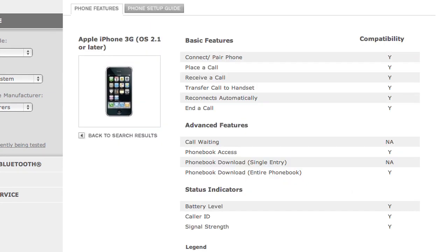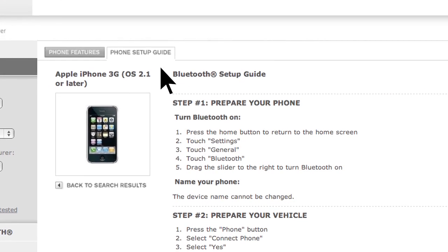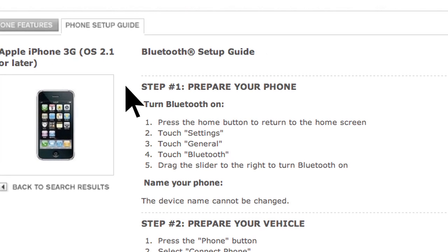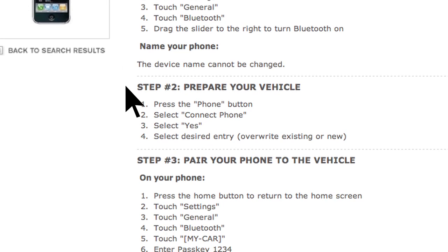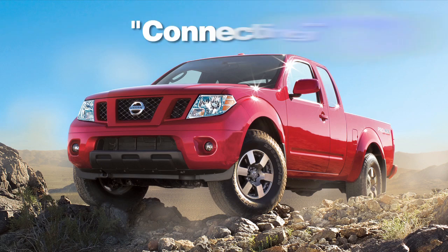When you choose a compatible brand and model, the website leads you to its unique Bluetooth setup guide. It tells you how to prepare your phone, prepare your vehicle, and pair your phone. Depending on the Bluetooth system included in your vehicle, the terminology may either be pairing or connecting.